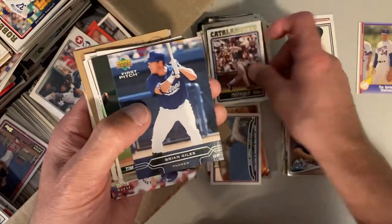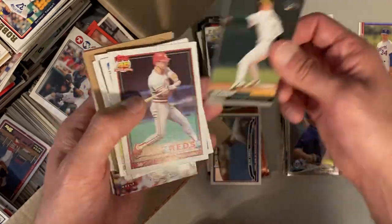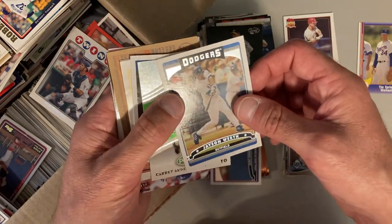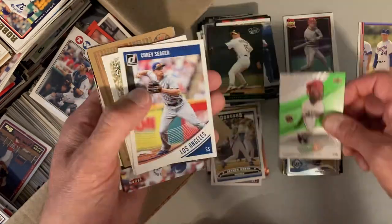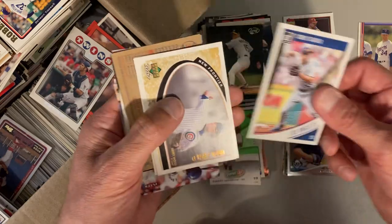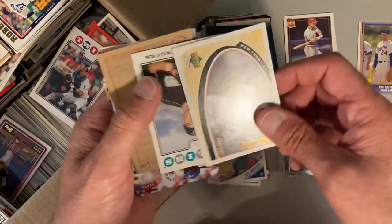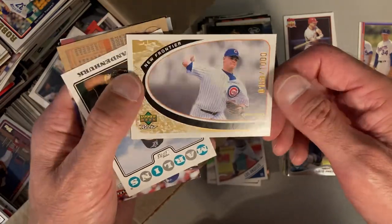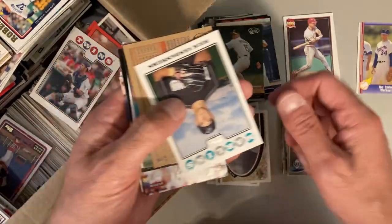Frank Catalanatto, Brian Giles, Tim Hudson, Chris Sabo '91 Topps. Jason Worth, Garrett Anderson, Corey Seager. Another serial numbered card here, same set — this is an Upper Deck, Kerry Wood, 158 out of 1,000. Check that one out. Rick Vanden Hurk.